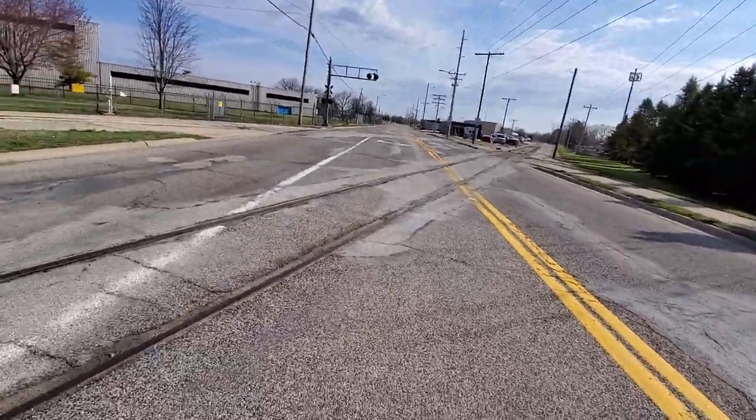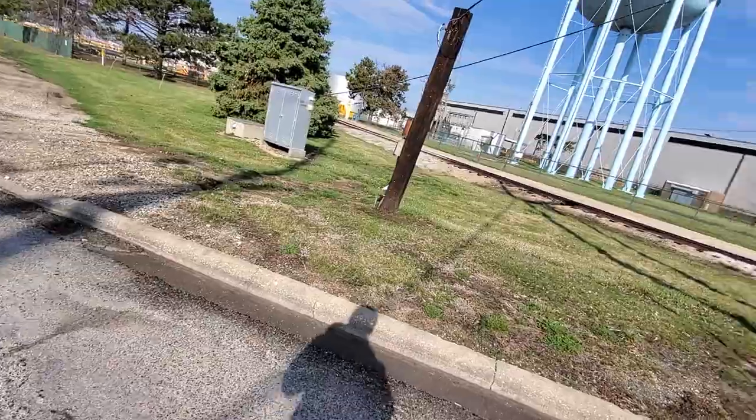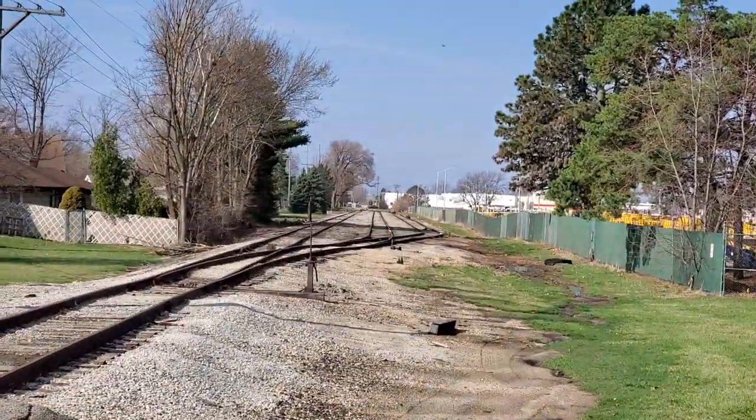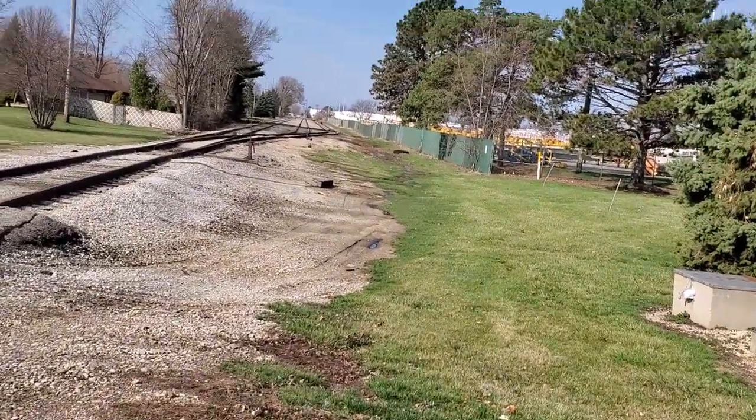As you can see, here's the main part of the spur. This is active — they serve one industry. That's looking south and west towards the only industry, and there's a bit of an abandoned portion down there.